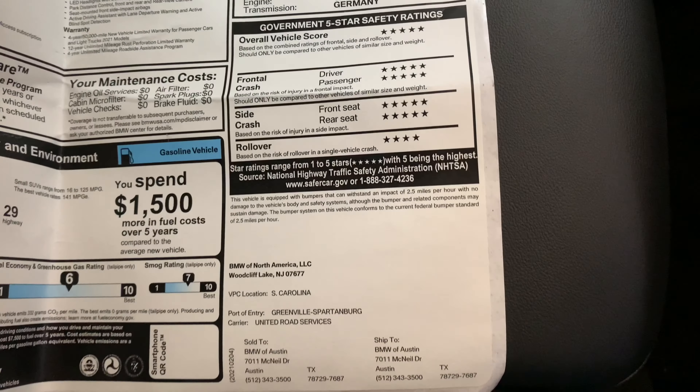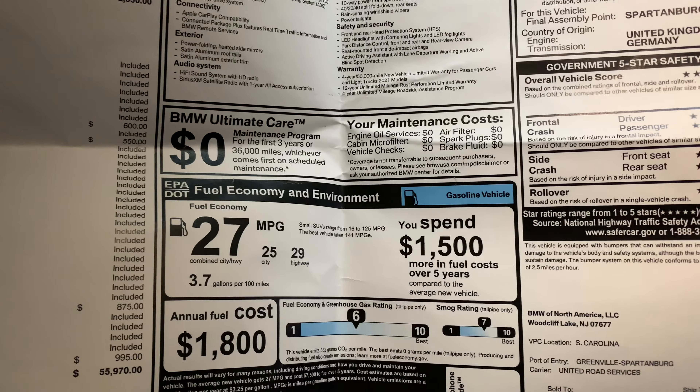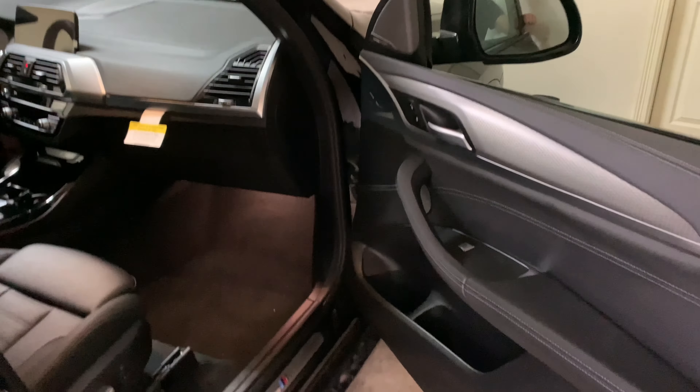I didn't really have much time with it — this is a loaner car. I got rid of my M5 and I'm getting a different car, so I'll let you know what that's going to be.